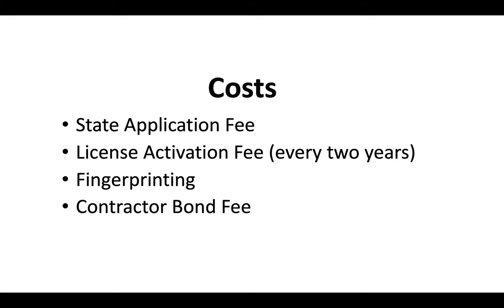At the end of this video you're going to see a video for contractor bonds and a video for the current most up-to-date fees in California — I suggest you check out both of those. As far as the contractor bond fee goes, that depends on a few different factors. It's a case-by-case basis and really depends on the individual.